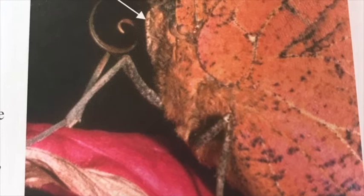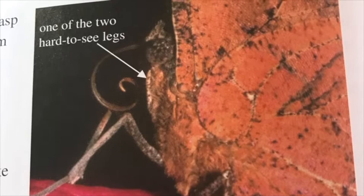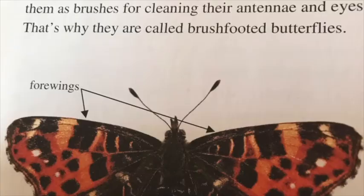Some butterflies, like the painted lady and monarch, have front legs so tiny it looks like they only have four legs. These butterflies are typically called brush-footed butterflies. Of course, they are still insects and do have six legs — if you examine them carefully you will see the first set of legs tucked next to the body. They use them as brushes for cleaning their antennae and eyes, which is why they're called brush-footed butterflies.